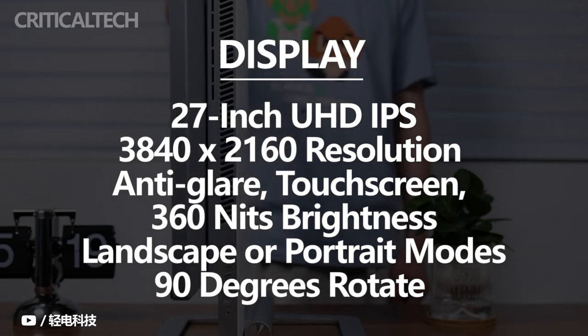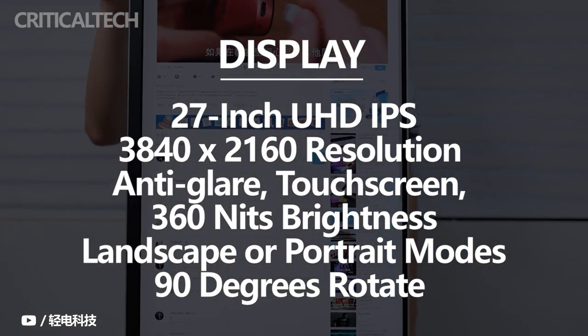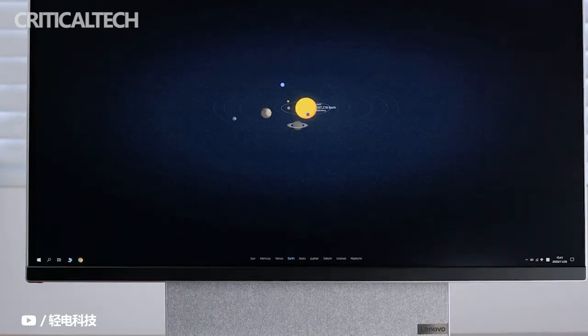The specs and design are markedly similar to the previous model, but on this model you get the ability to wirelessly cast the screen of any smartphone supporting DLNA, AirPlay, Miracast, or link to the 27-inch rotation monitor.